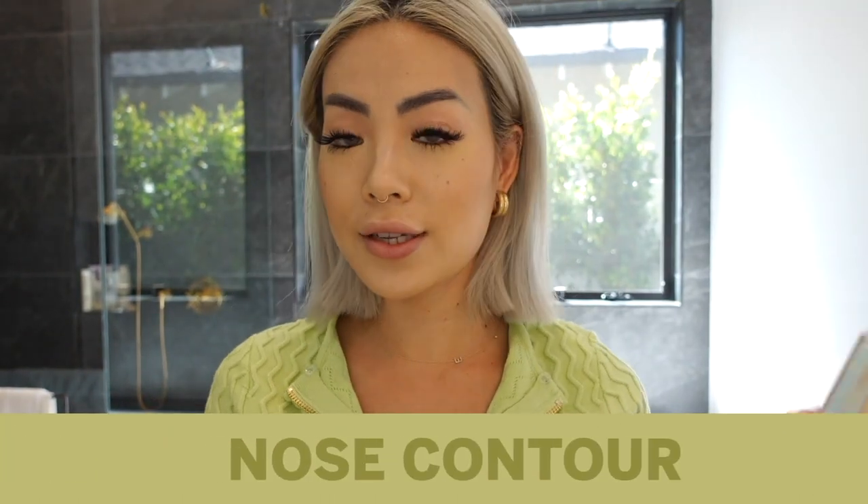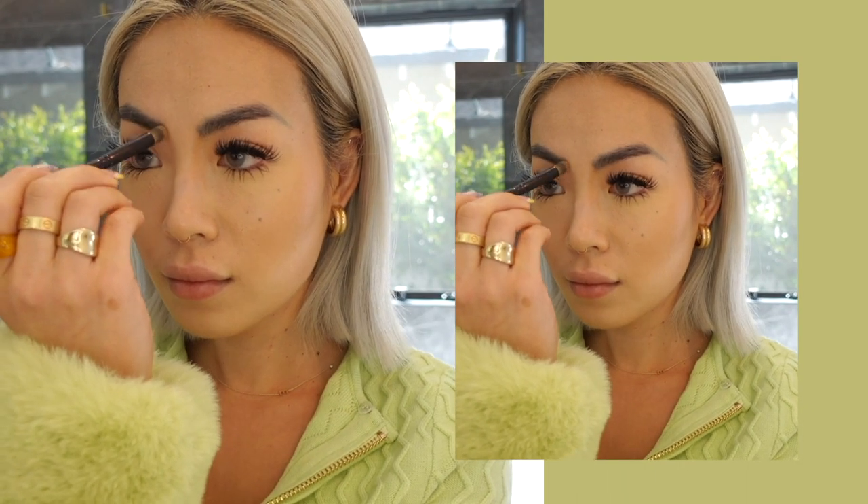To contour my nose I use the same bronzer — a powder bronzer rather than cream, since my skin gets oily and powder is easier. I use a pretty thin brush, bringing it down from where my eyebrows begin down to the tip of my nose, and then I draw a little circle at the tip to contour. Then I swap to a softer, more rounded brush to blend it in, and contour the sides.